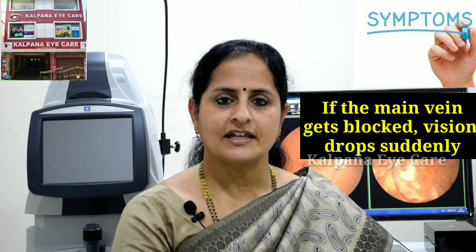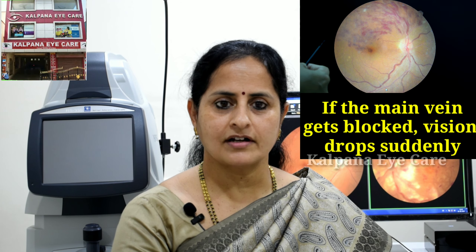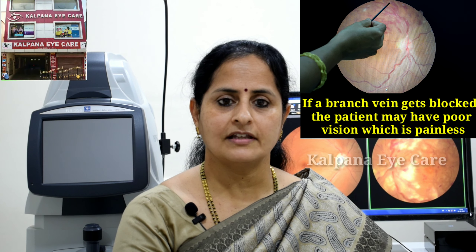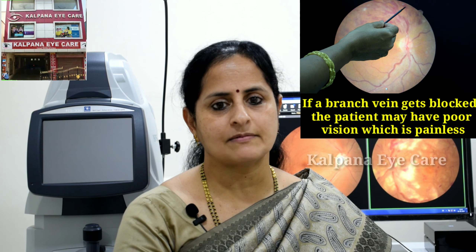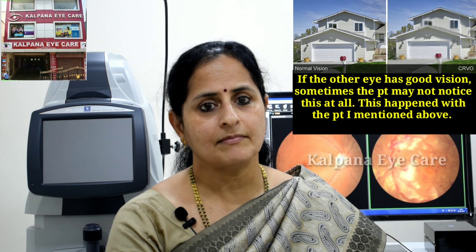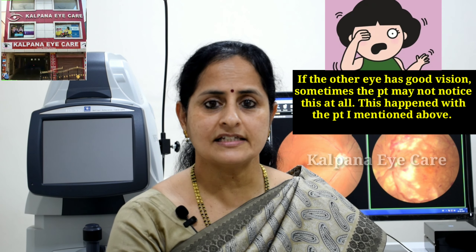What are the symptoms? If the main vein gets blocked, vision drops suddenly. If a branch vein gets blocked, the patient may have poor vision, which is painless. If the other eye has good vision, sometimes the patient may not notice this at all — this happened to my patient, which I mentioned above.